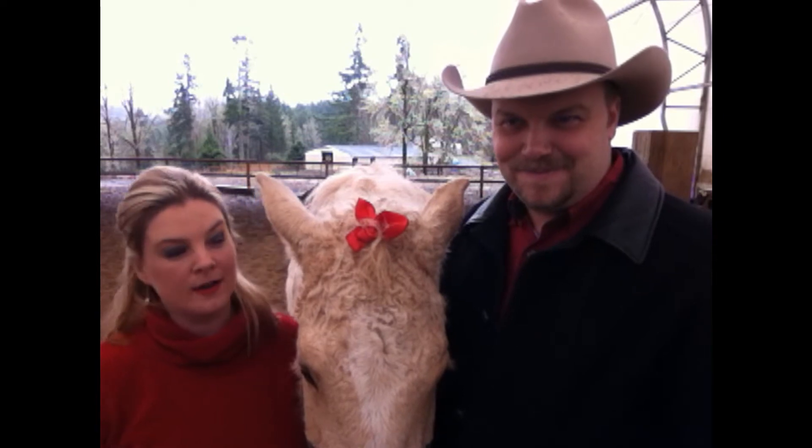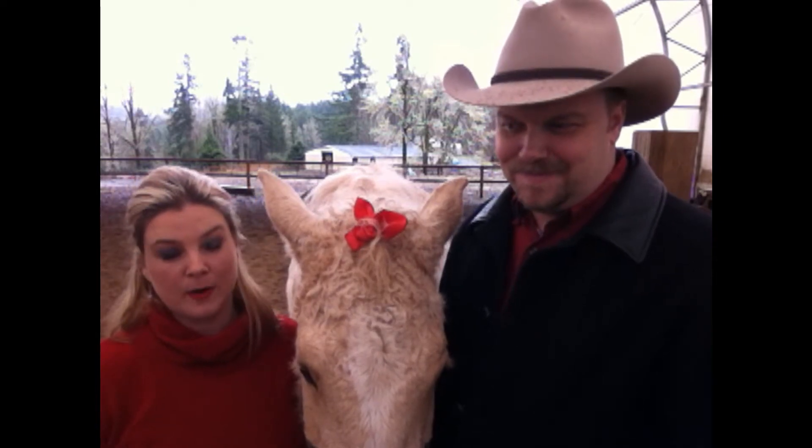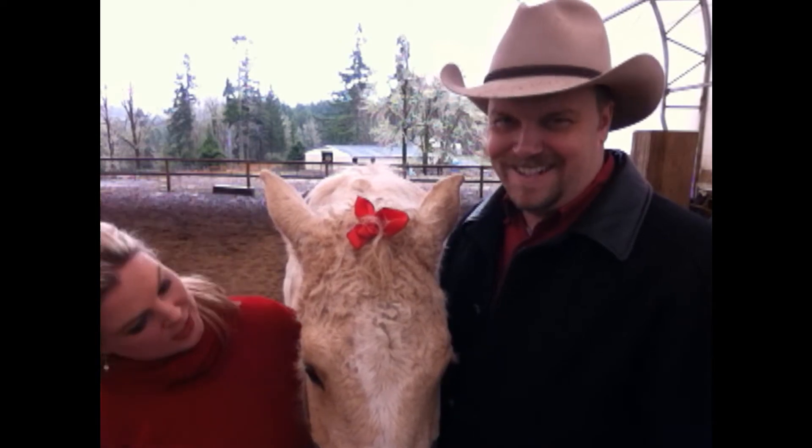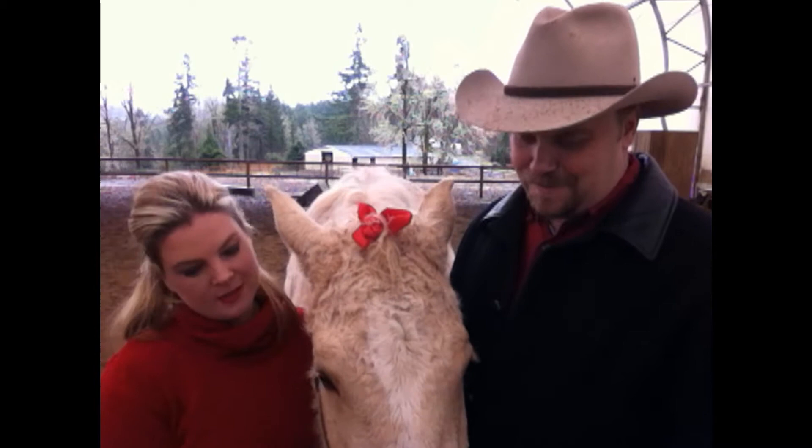This is Clarity — she's a curly horse, belongs to our friends Mark and Wendy Dinnerstein. Isn't she cute with her little bow? She's a good girl.